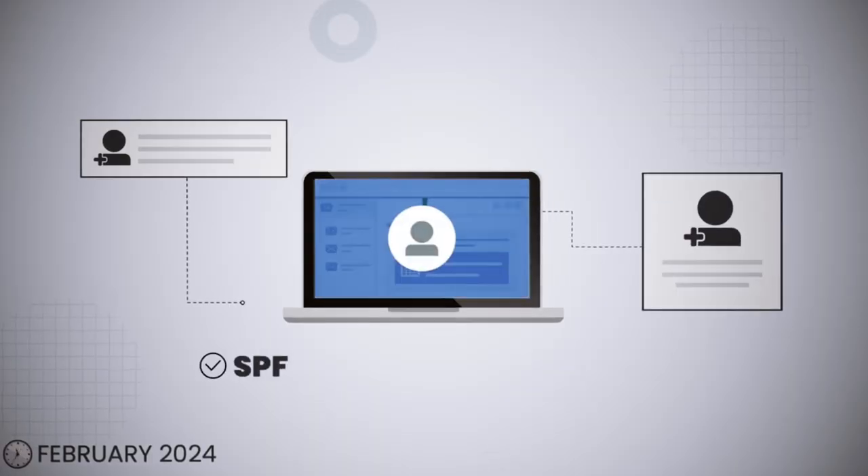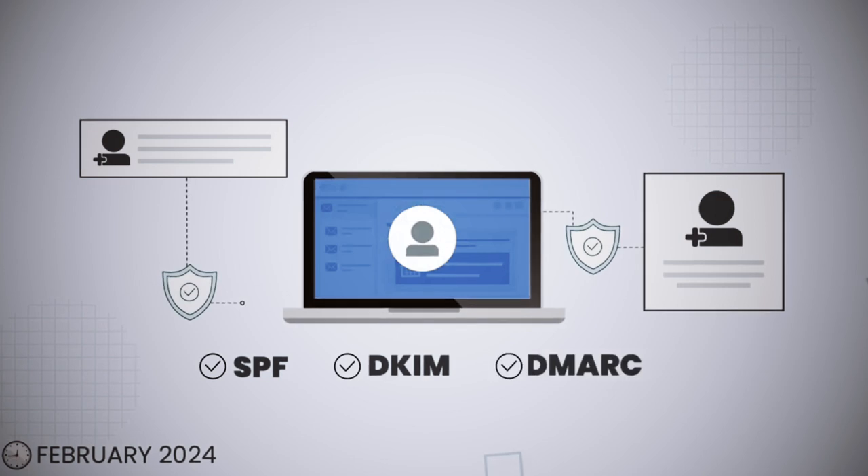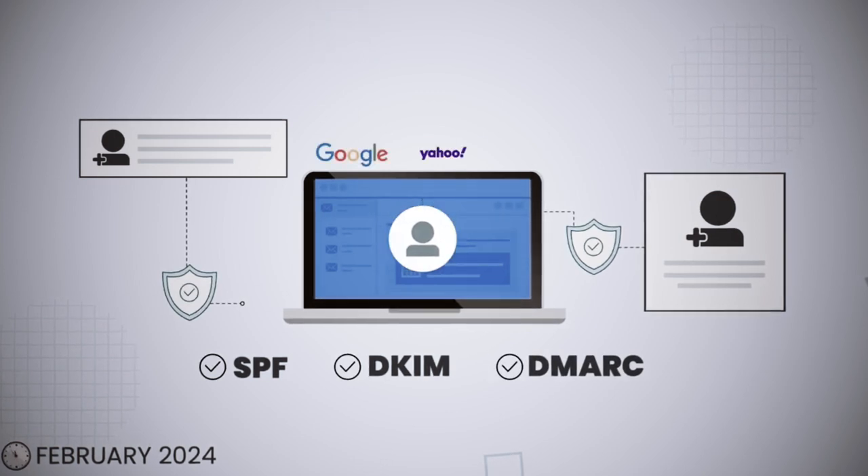There are three protocols: DMARC, DKIM, and SPF. The problem is it's so hard and risky. If you do something wrong, totally valid emails will be rejected. That's why we provide a solution to deploy DMARC without risk and without requiring expert knowledge.